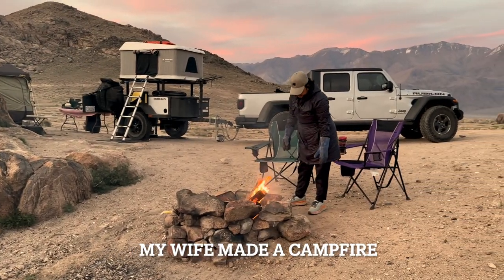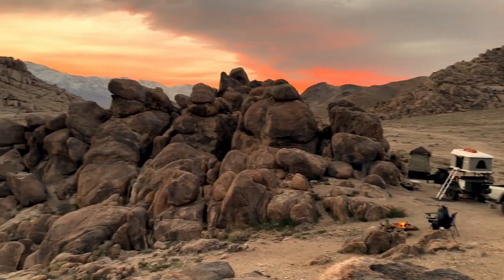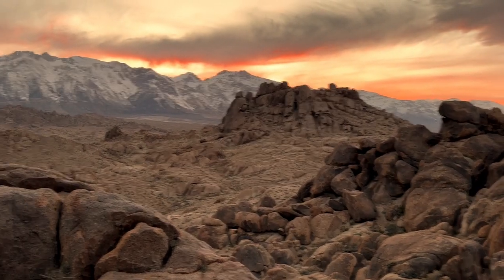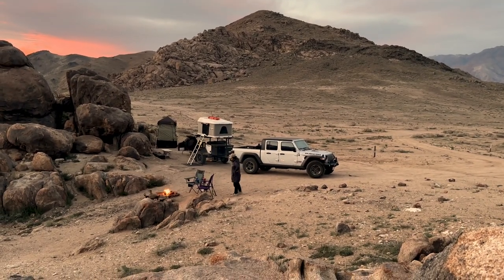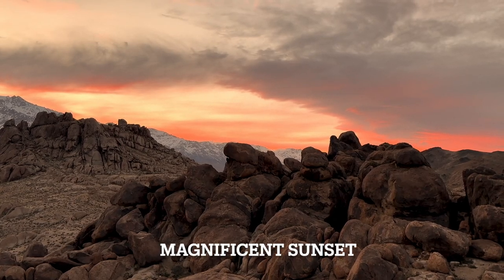We had our dinner. My wife started making a fire so we could sit down and enjoy the sunset, and we sat back to take in the view and the majestic colors over the mountains to the west with the sun setting behind them. Take a look at this magnificent sunset.